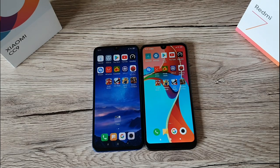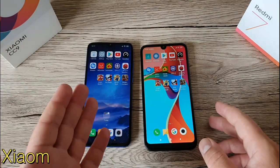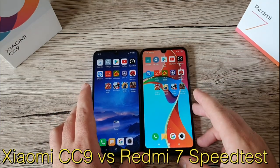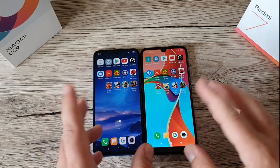Hello and welcome back to the channel. Like I said on my previous video about the Antutu benchmark test for this new Xiaomi CC9, today we're gonna do a speed test between the Xiaomi CC9 and Redmi 7. There's quite a difference between these two phones and I'm gonna show you a few specs for each phone.